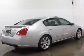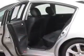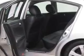Air conditioning, power door locks, power windows, power steering, cruise control, power mirrors, an alarm system, an AM-FM stereo with a CD player, an adjustable tilt steering wheel.